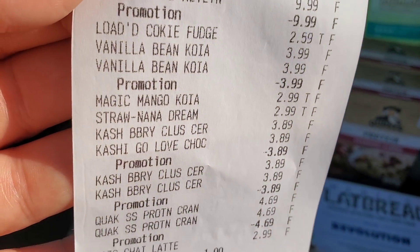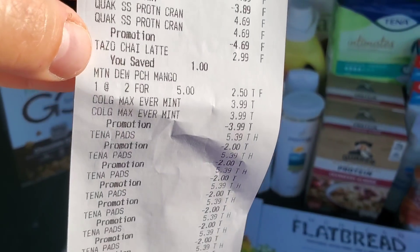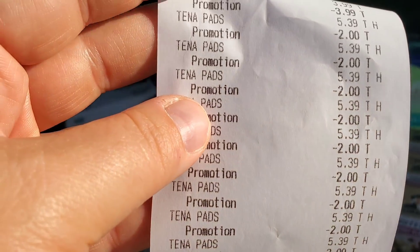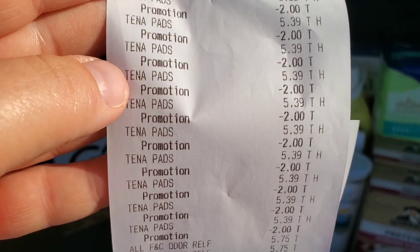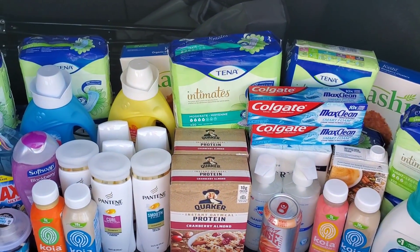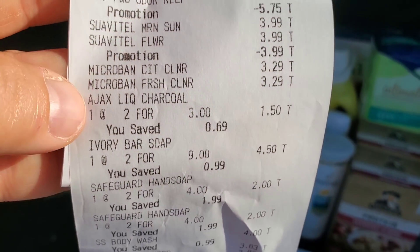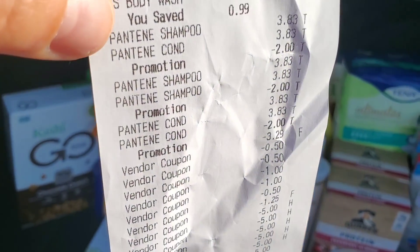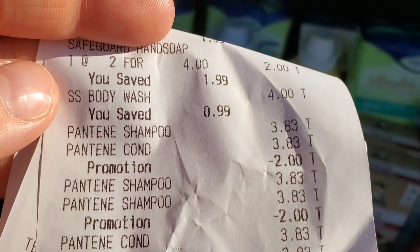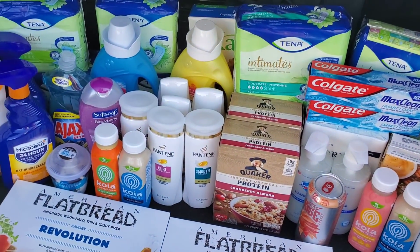Let's count how many items we got: 1, 2, 3, 4, 5, 6, 7, 8, 9, 10, 11, 12, 13, 14, 15, 16, 17... we're at 10... 18, 19, 20, 21, 22, 23, 24, 25, 26, 27, 28, 29 — we're at Suavitel — 30, 31, 32, 33, 34, 35, 36, 37, 38 — just about the pretty Pantene — 39, 44. So 44 items for $32 — it's definitely like shopping at the Dollar Tree! Well not Dollar Tree, but 44 items for $59 isn't bad either.